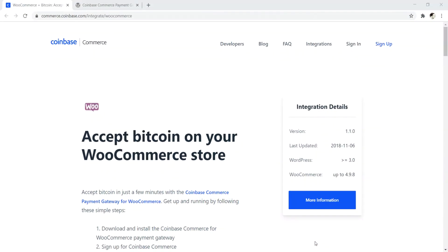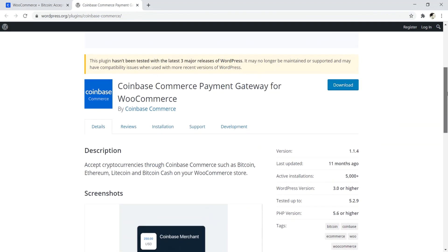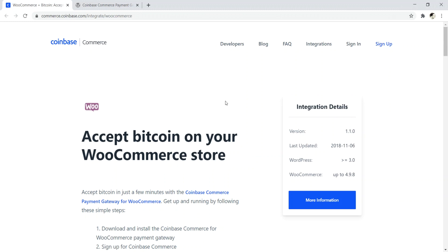Number three is Coinbase Commerce. Coinbase Commerce is a WordPress plugin that integrates with WooCommerce to allow users who have a Coinbase account to log in and pay for products and services with Bitcoin, Bitcoin Cash, Ethereum, Litecoin, and various other coins. I like this plugin for its ease of use — it's just simple.